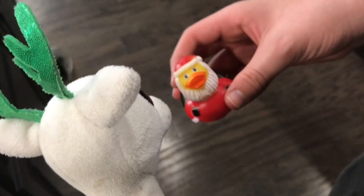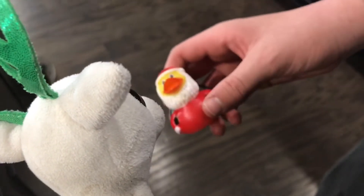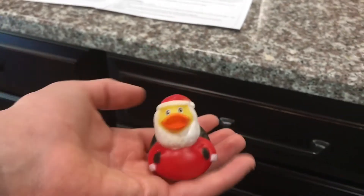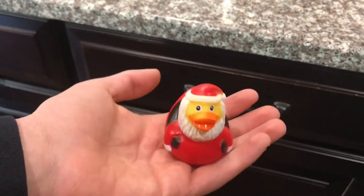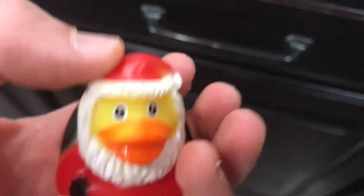Looks like today's ducky is Santa himself! Hi Santa! Today's ducky is Santa Claus. This duck looks just like Santa Claus — he has the red hat, the white beard, and the red suit.